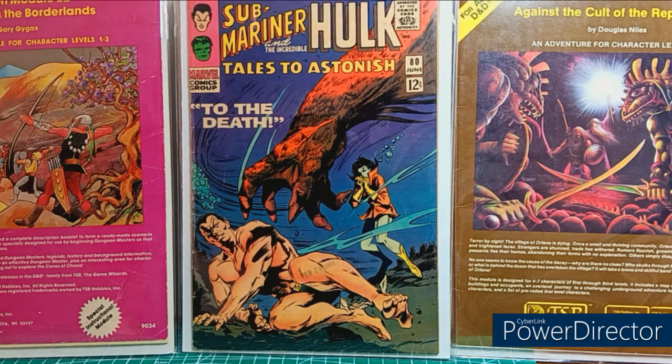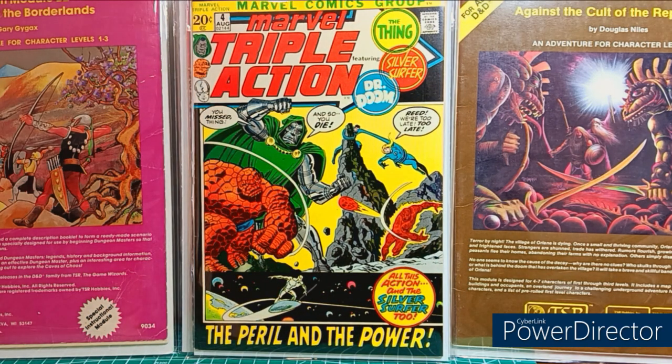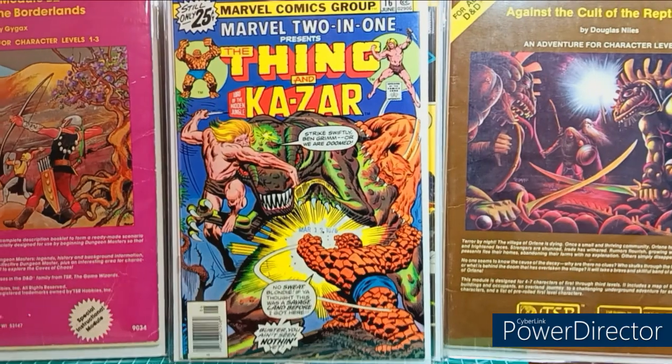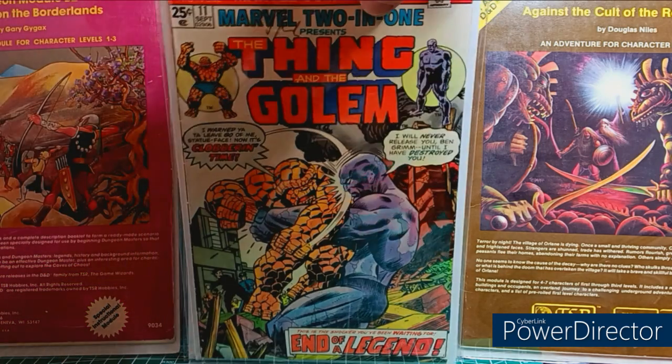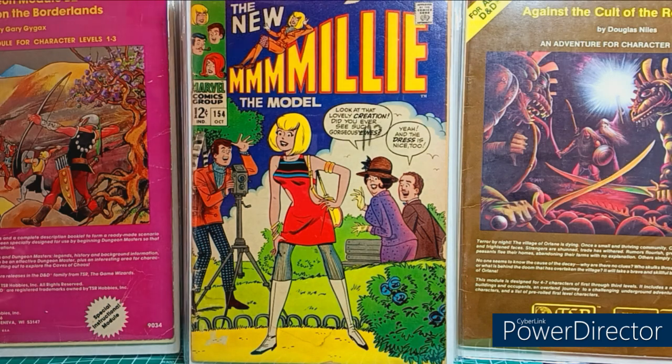Here's a reprint of Fantastic Four number 60 — I love this Triple Action cover. It's a 20-center with yellow-green and black color tones. Marvel Two-in-One — going to start picking these up. Thing and Ka-Zar, Thing and the Golem — more Gil Kane, I apparently just wanted to pick up Gil Kane. Here's the New Millie the Model, low grade, but that's the first book where Millie gets the new cartoony, Archie-like rendition — from there on out that's what she looks like.